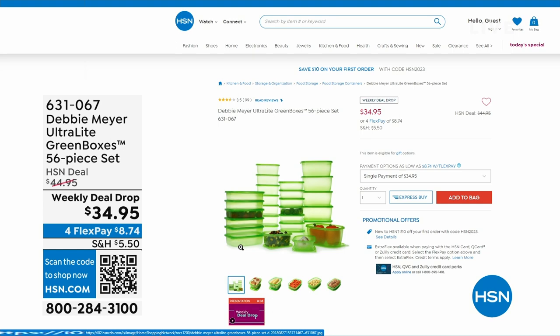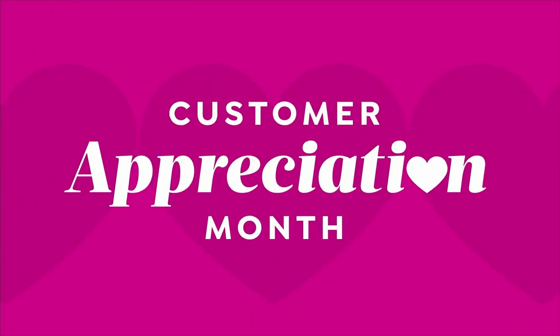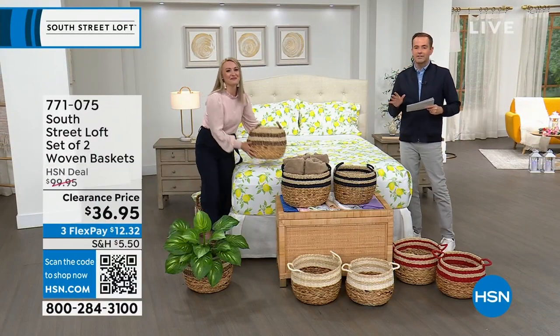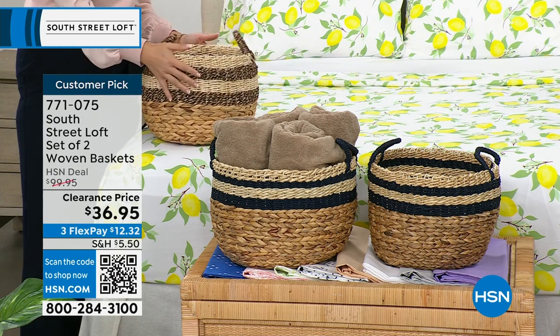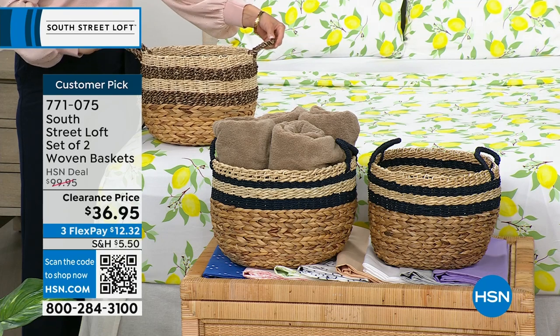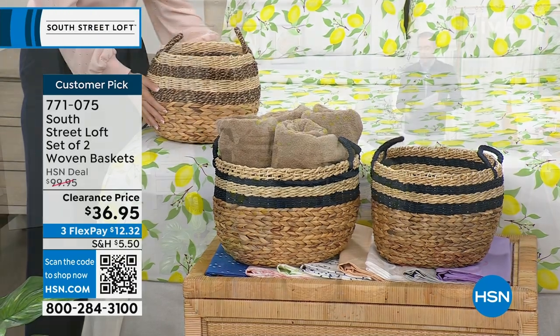Next up, this is probably going to be the most popular item of the hour — that and the sheets, it'll be between the two. We have a set of two woven baskets with a regular HSN price of $100. We're discounting them to $36.95. From towels to toys, anything you can think of — these look amazing and are so functional.